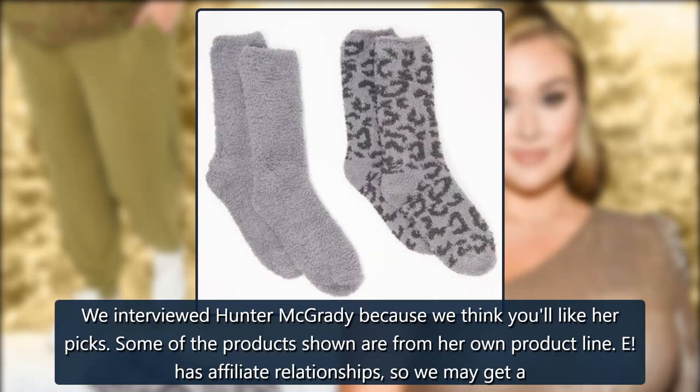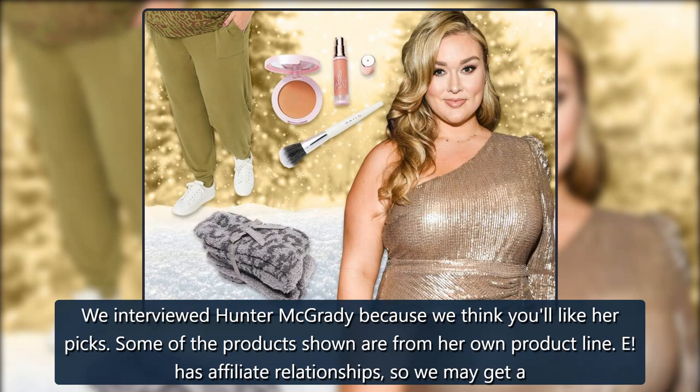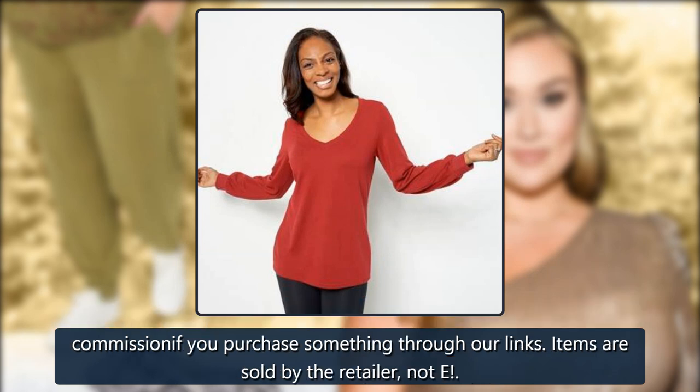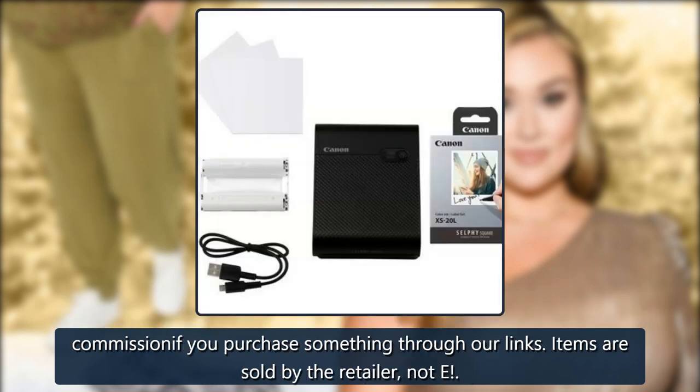We interviewed Hunter McGrady because we think you'll like her picks. Some of the products shown are from her own product line. She has affiliate relationships, so we may get a commission if you purchase something through our links. Items are sold by the retailer, not her.